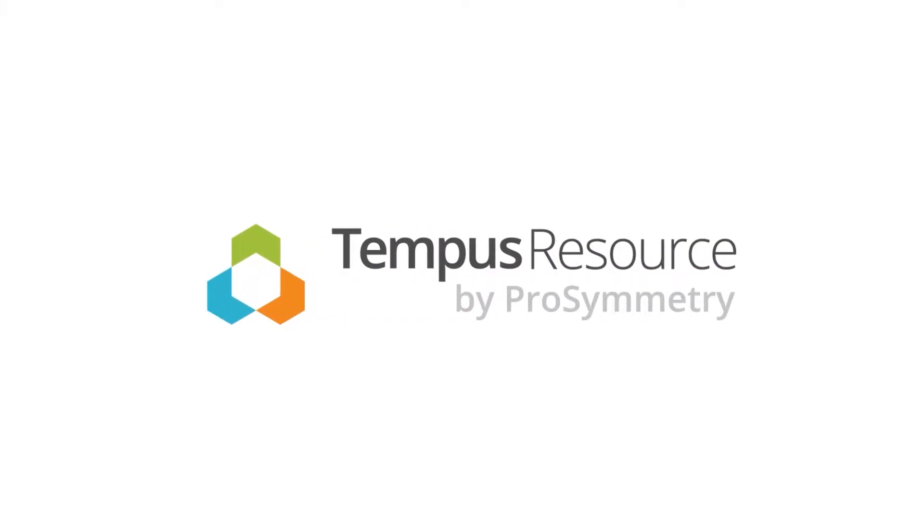Today is the day. Tempest Resource and Excel are going to battle it out for your resource management attention. I'm Samantha Varner, Customer Success Manager with Tempest Resource, a resource management solution designed to go above and beyond what traditional project management tools can do.